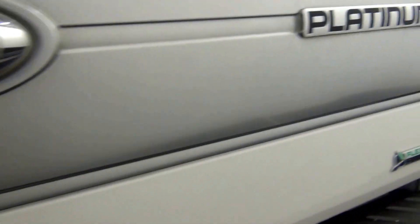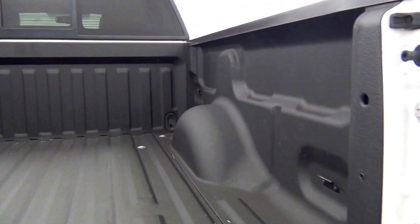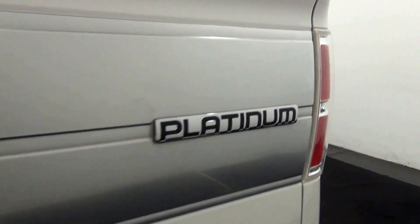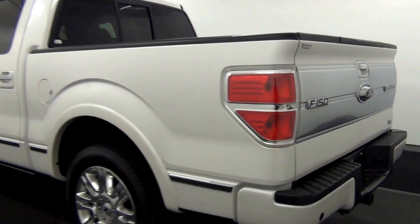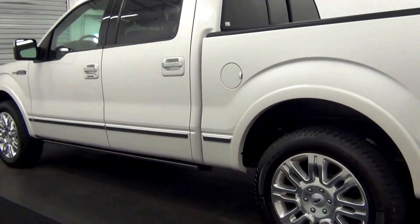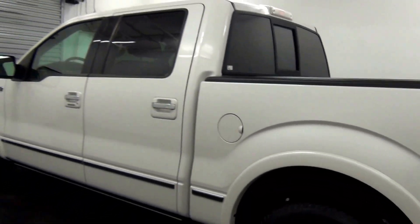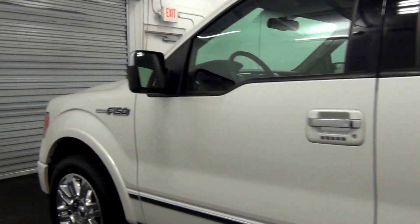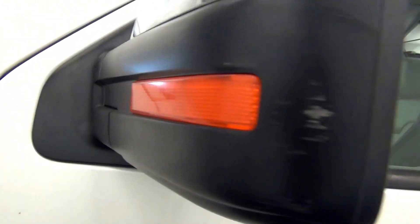The bed. Chip here, scratch here, thing here, scratch here, scope marks here, touch ups here.